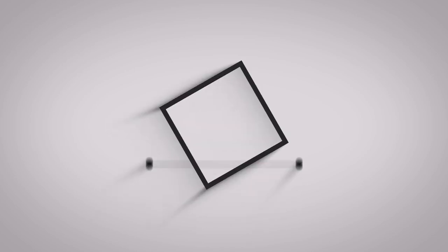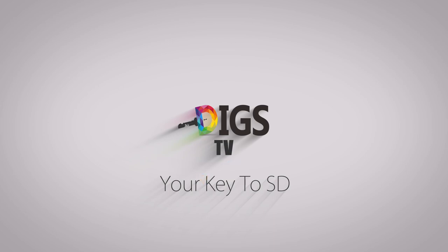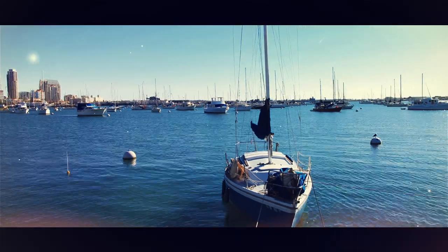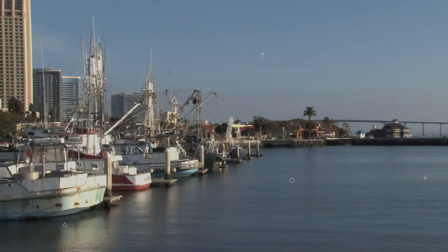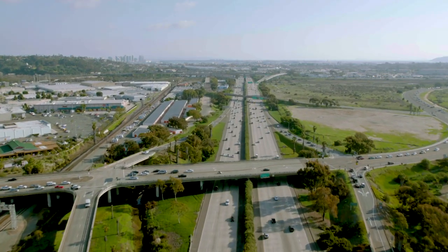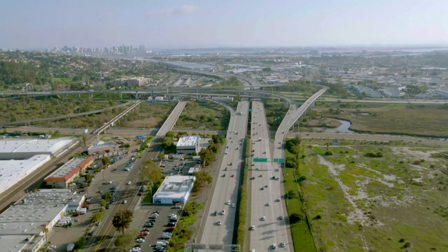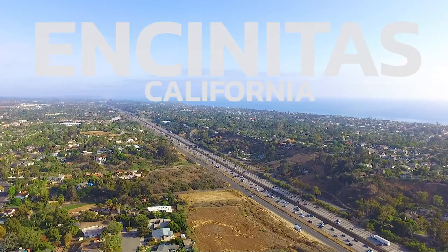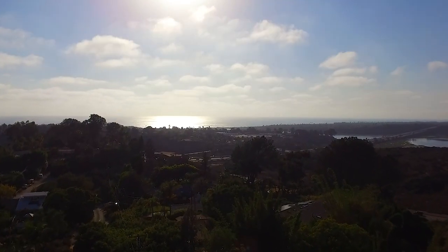You're watching DIGGS, your key to SD. We are now in Encinitas to see a newly renovated masterpiece listed with Richard Morgan. Richard, take it away.